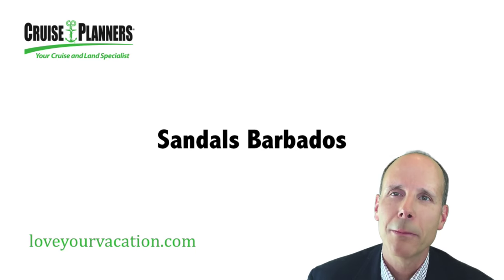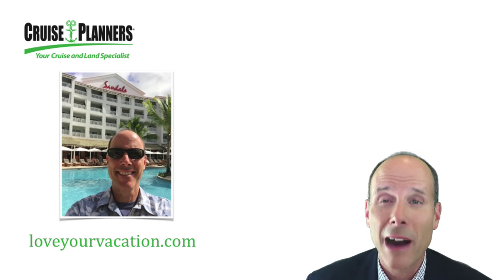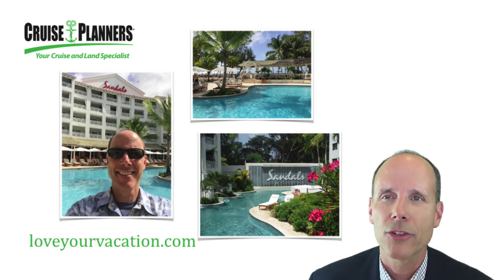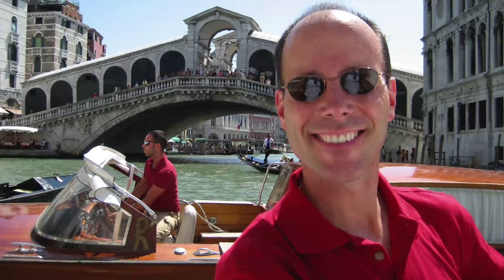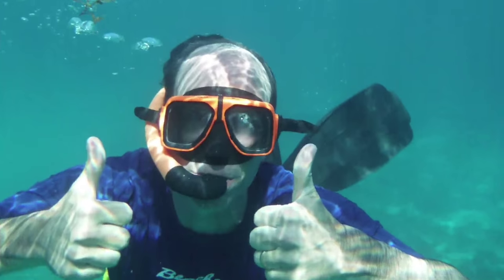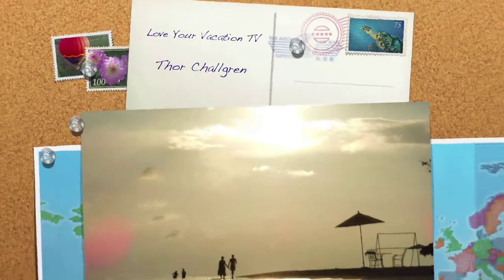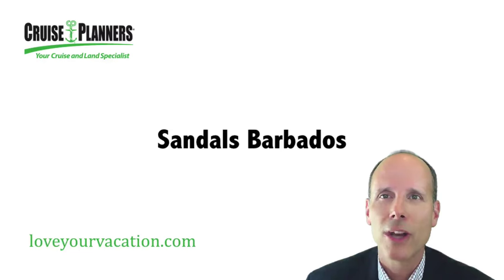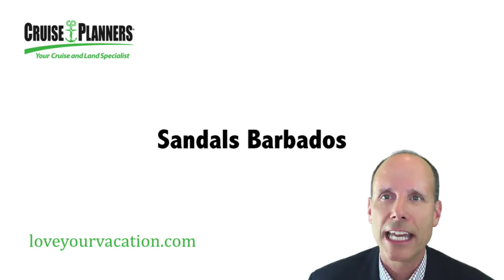Hi, I'm Thor Chawgren with Cruise Planner's American Express Travel. Today I'm excited to share with you my experiences and my own pictures from Sandals Barbados. In my agency, I focus extensively on Sandals for my clients who are looking for a luxury all-inclusive vacation.